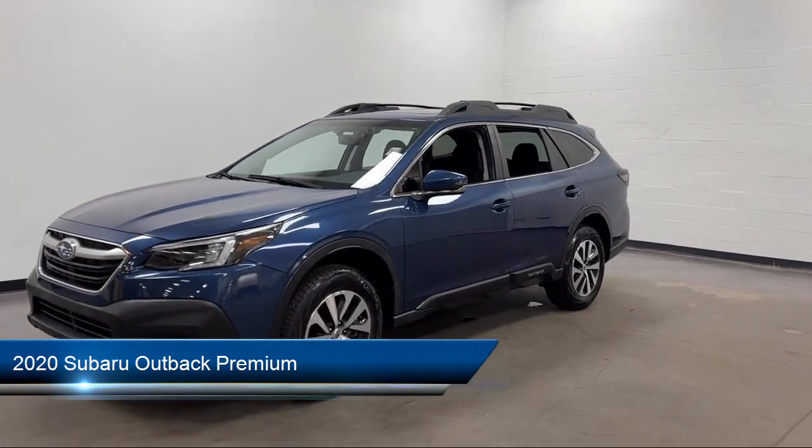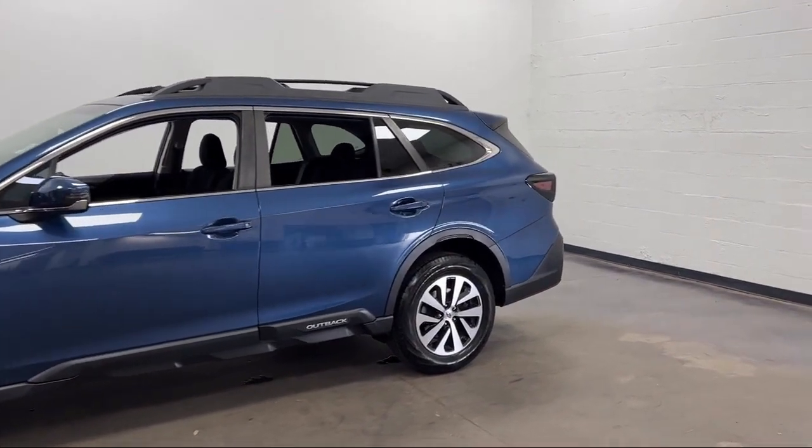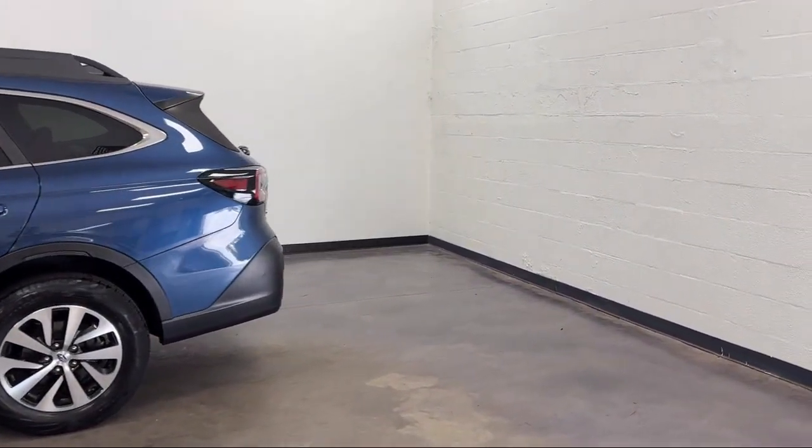It comes equipped with power side mirror adjustments, moonroof, sunroof with one-touch open close, satellite communications, voice guided directions, and multifunction remote keyless entry.